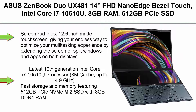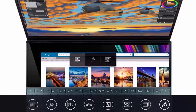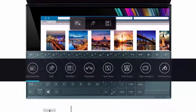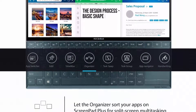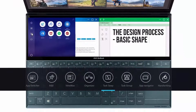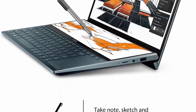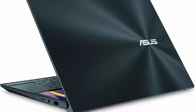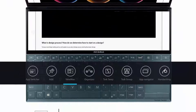Top 8: ASUS ZenBook Duo UX481, 14-inch FHD Nano-Edge Bezel Touch, Intel Core i7-10510U, 8GB RAM, 512GB PCIe SSD, Innovative ScreenPad Plus, Windows 10 Home, Celestial Blue. ScreenPad Plus 12.6-inch Matte Touchscreen gives endless ways to optimize your multi-tasking experience by extending the screen or splitting windows and apps on both displays. 14-inch Full HD Nano-Edge Touchscreen main display, latest 10th Gen Intel Core i7-10510U, 8M cache, up to 4.9GHz. 512GB PCIe NVMe M.2 SSD with 8GB DDR4 RAM. Built-in IR Camera for Facial Recognition sign-in with Windows Hello.